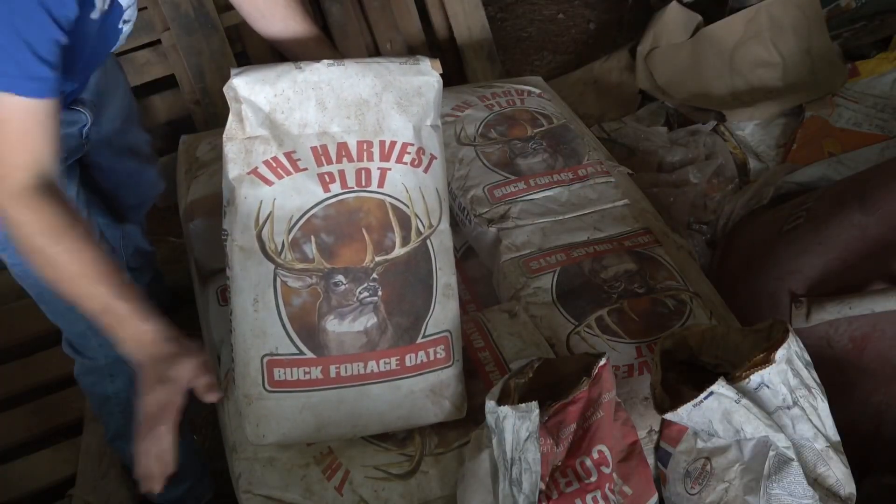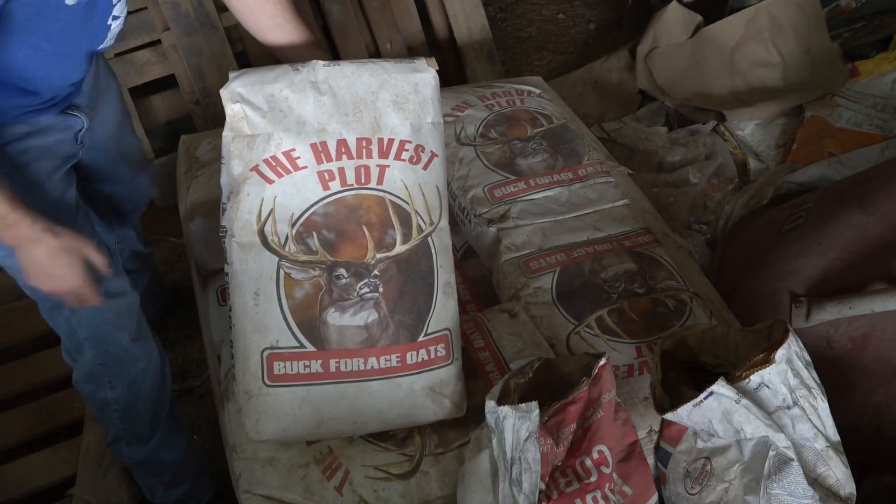There's radishes, clover. I've had a lot of good luck out of oats. You need that nutrition in there because they've got to have that in order to grow.